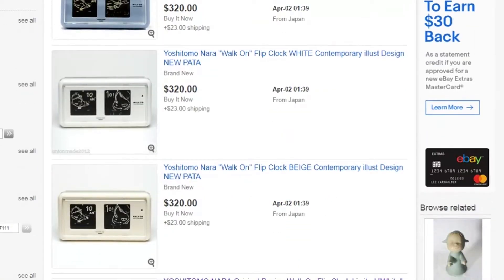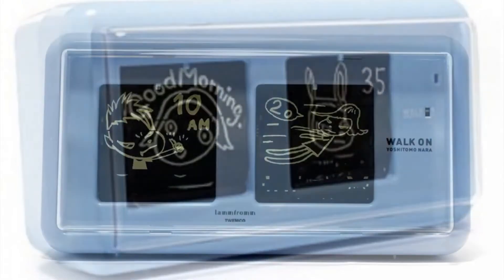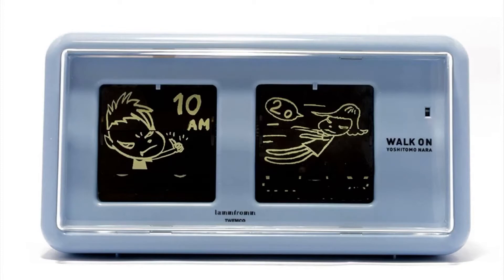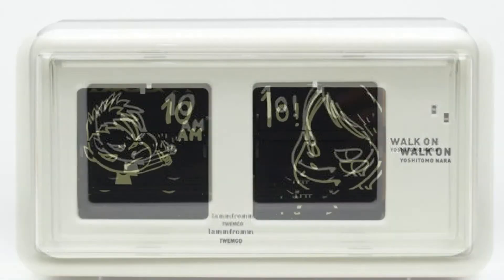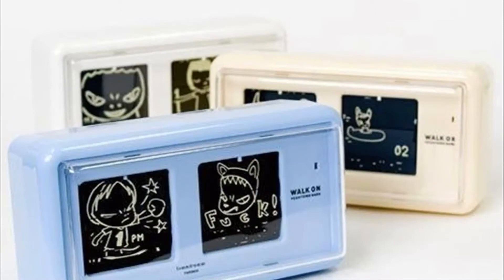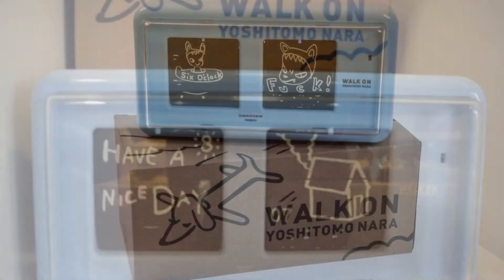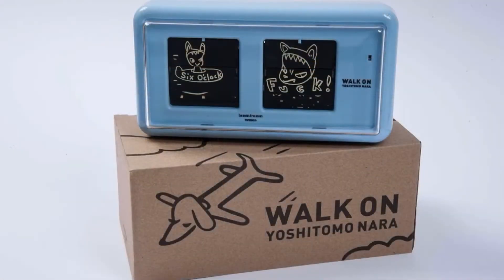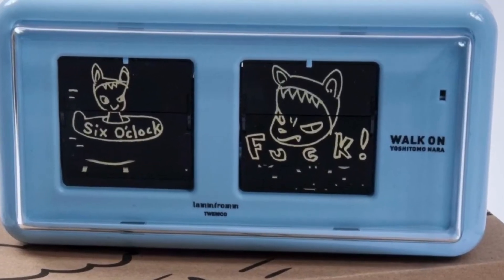They sell for high dollar — anywhere from $250 up to $320. Taking a closer look at the clock, these drawings look a little bit like Calvin and Hobbes maybe; they're very stark. Sometimes they'll have English text on them as part of the art element, and sometimes that English text has obscenities. On the right there, that's the 12:00 that you would see every hour.